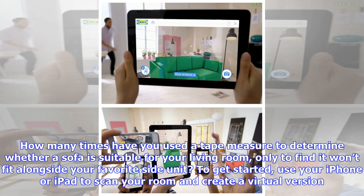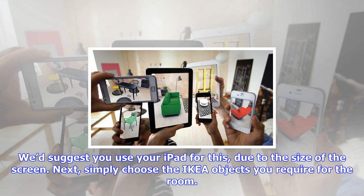Once you're finished, you can export your room as a photo which you can then share with your partner or friends to gauge their opinion. After you are happy with the final results, the app enables you to choose the relevant products from the IKEA website for home delivery, or directs you to the location within your local store for easy pickup.